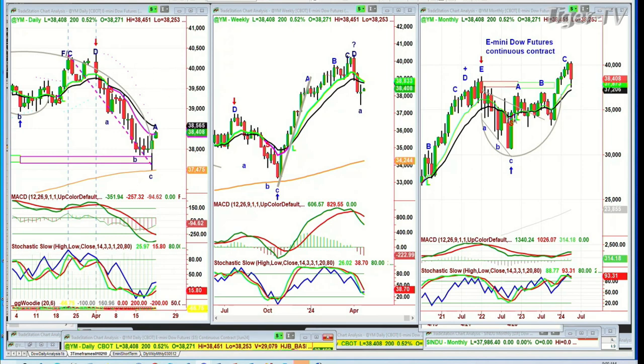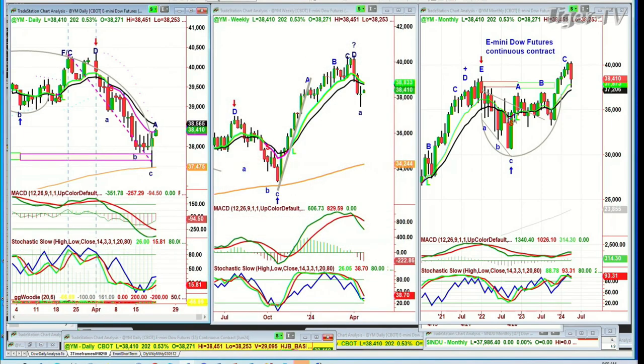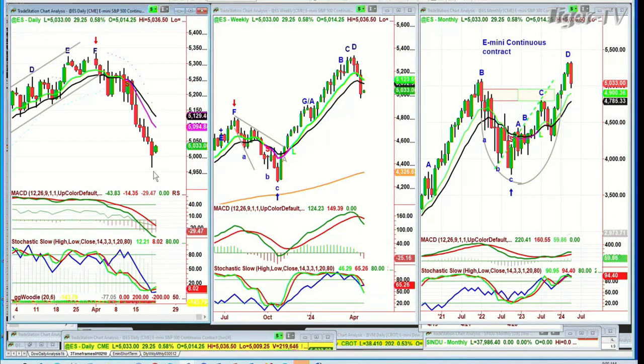We're also looking at the S&P, going to the ES mini. The ES mini is trading up 29. This is after the terrible candle on Friday. This is an inside bar. It really needs to get to the 5,062 level to show that it has a little gumption to the upside.